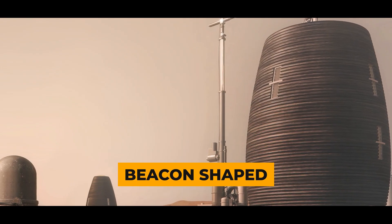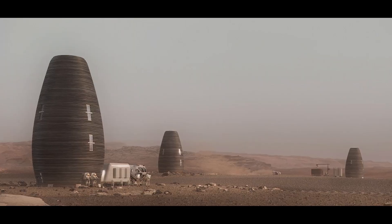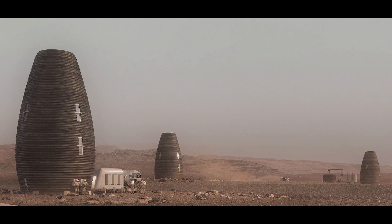One proposed design, the Marsha, is shaped like a beacon, offering multiple floors and rooms with an egg shape for minimizing environmental stresses.